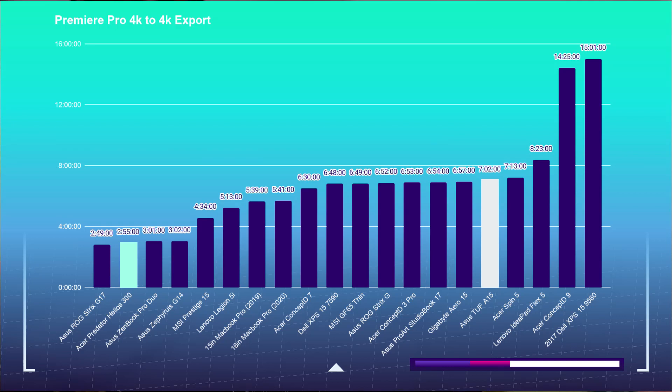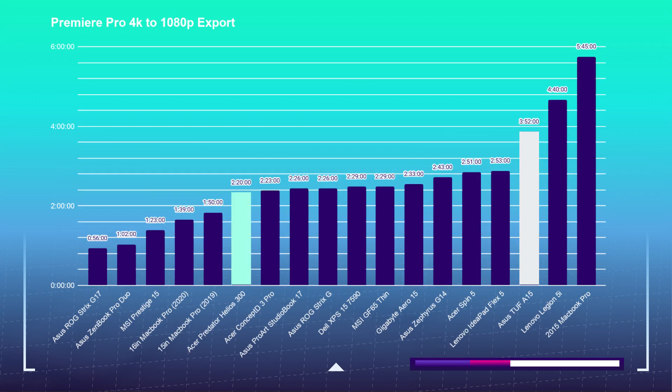Moving on to the 4K export test, I'm going to take a 9-minute 4K clip, place it into Premiere Pro and DaVinci Resolve, then export both out at 1080p and 4K YouTube settings. The Helios 300 can do the 4K to 4K export in 2 minutes and 49 seconds, and the Asus TUF A15 can do it in 7 minutes and 20 seconds. The Helios 300 can do the 4K to 1080p export in Premiere Pro in 2 minutes and 20 seconds, and the A15 can do that same export in 3 minutes and 52 seconds.